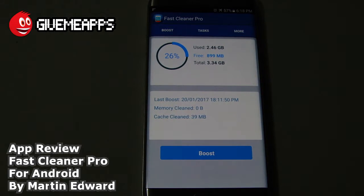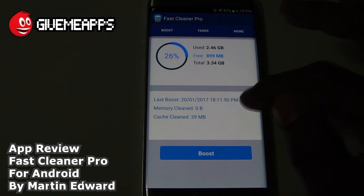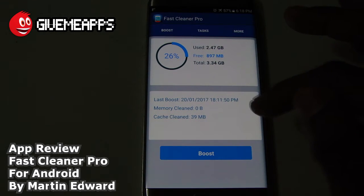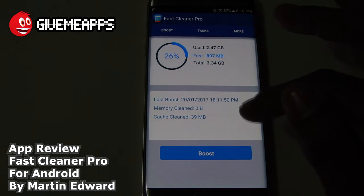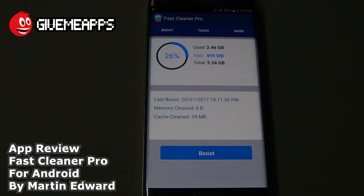Going back to the Boost area here, it shows you the last time we boosted our device. You see it says 1811 — that would be 6:11, that's military time, back in the 12-hour format. And of course that's on January 20th, which is today. It says memory clean: 0 bytes, and the cache was 39 megabytes. So without further ado, let's tap on the Boost button.